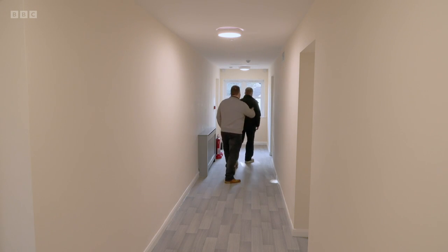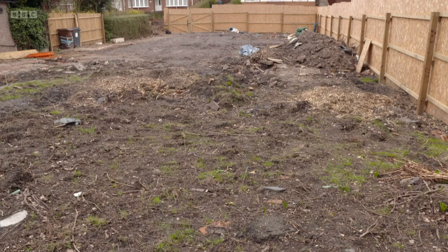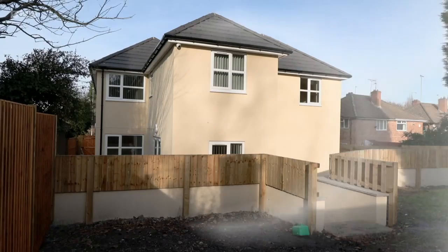I've overseen the project, attending regular site meetings with a contractor, just to make sure that things are moving and that we get what we've asked for. And my role has been to attend the odd site meeting alongside Dean and the main contractor, pay the bills, pay the invoices, and then manage the contract to see it to its conclusion.